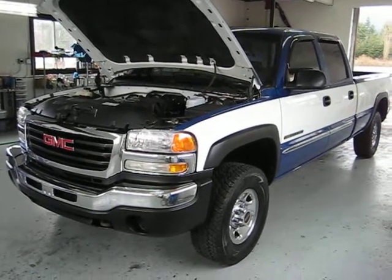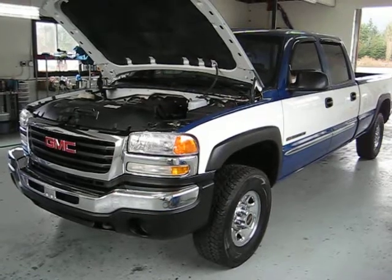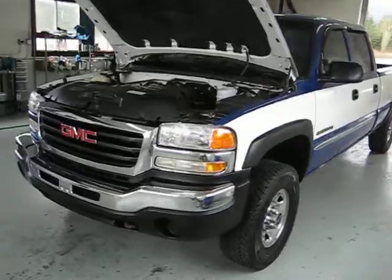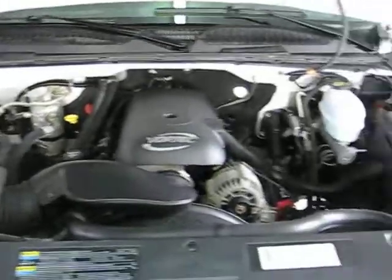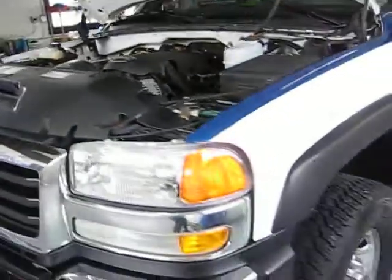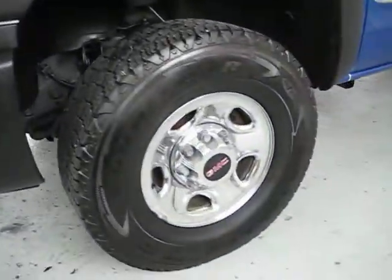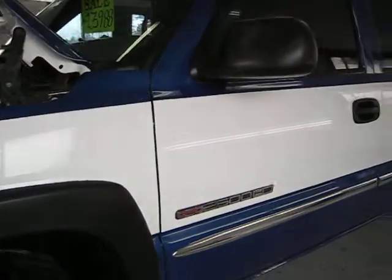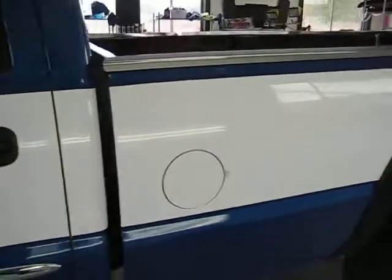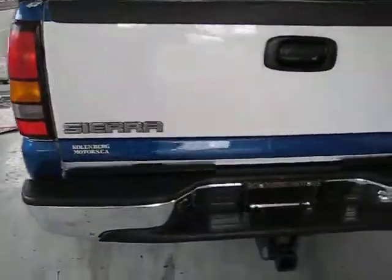2004 GMC Sierra 3.25 ton heavy duty crew cab long box 4x4. It has the 6 litre Vortec V8, with a box liner and a tow package.